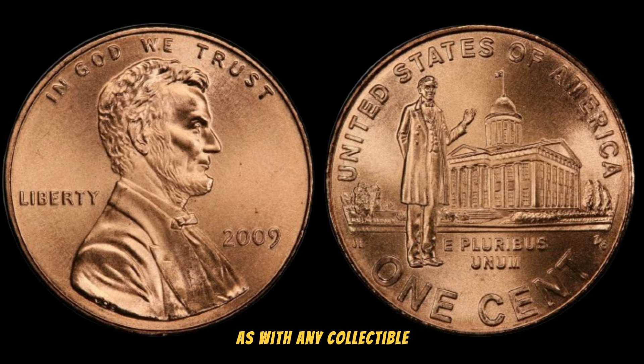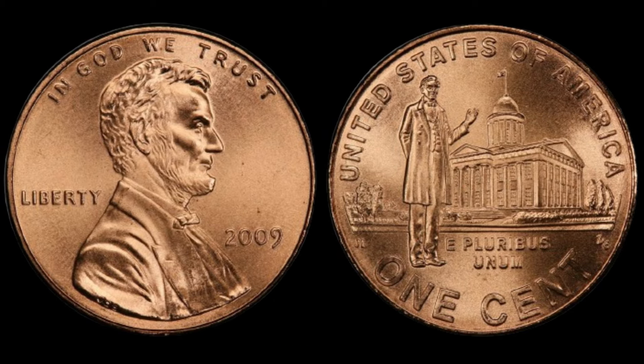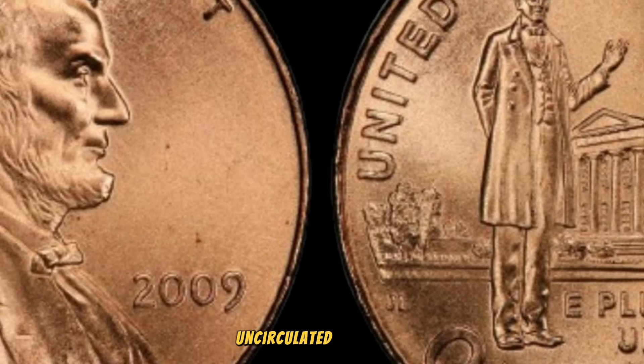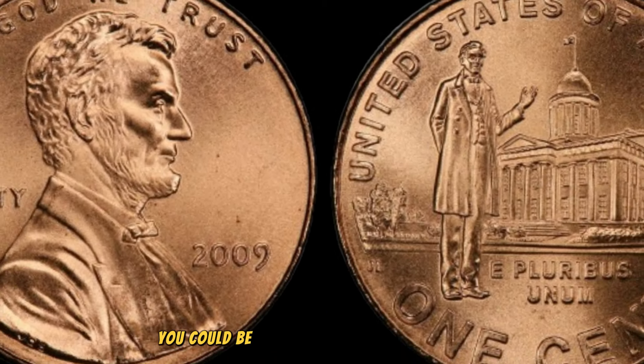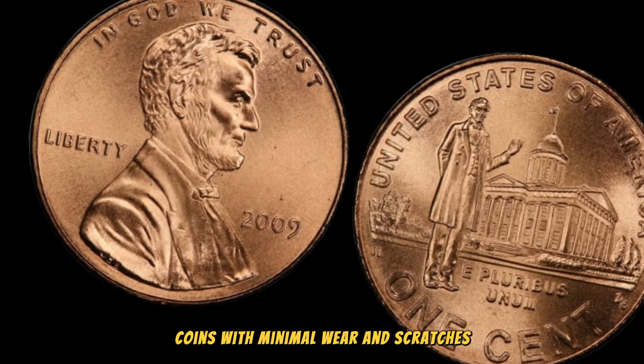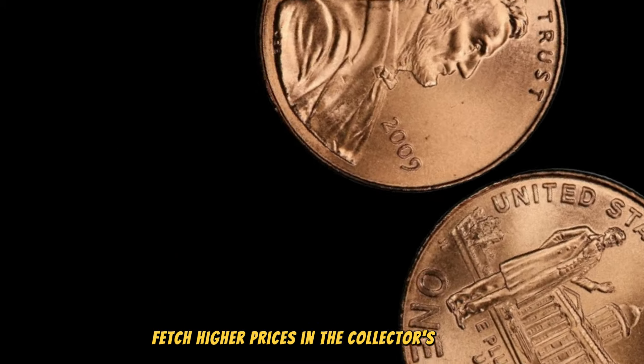As with any collectible, condition is key. If you happen to stumble upon a 2009 Lincoln penny in pristine, uncirculated condition, you could be looking at a potential jackpot. Coins with minimal wear and scratches fetch higher prices in the collector's market.